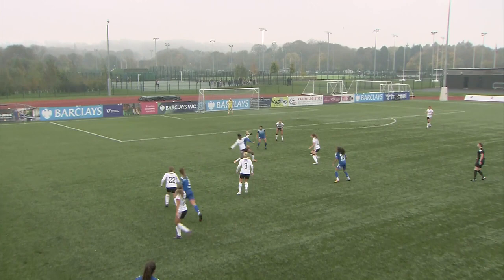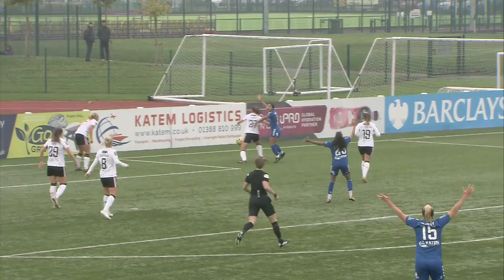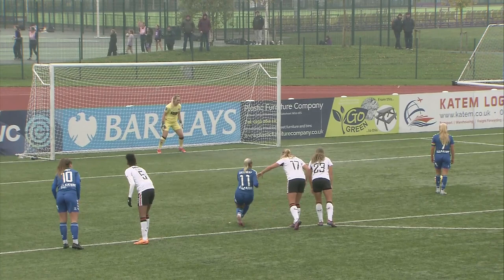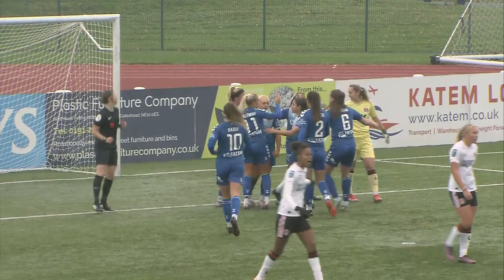Hardy to Galloway, back to Hardy — neat exchange there. Hardy's cross is deflected, looping at the back, and there are shouts for handball. The referee points to the spot. Henson concedes the penalty, and this time it goes Durham's way. Heppel steps up against Rodgers — she scores! And she's got Durham back into this game.